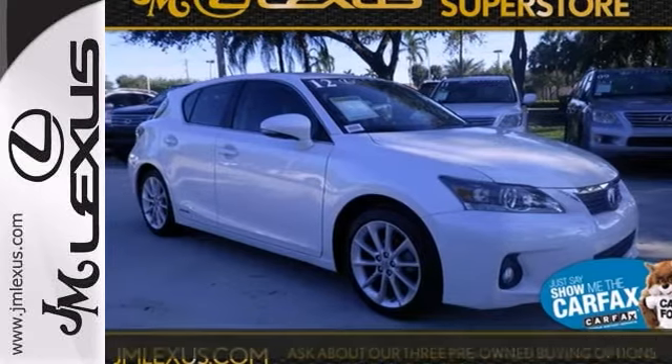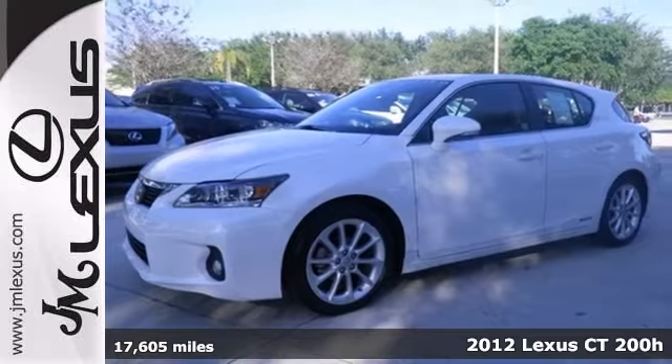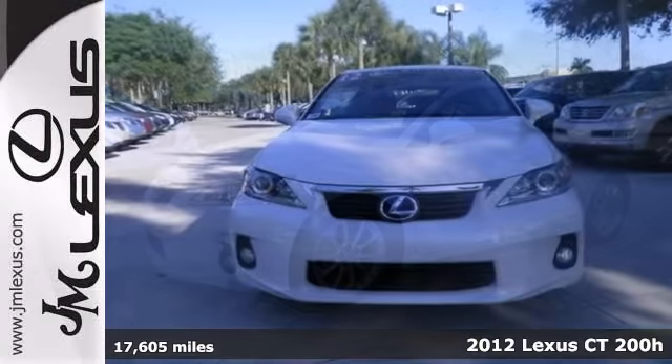You can't go wrong with this 2012 Lexus CT200H if you bring it home. At 40 miles per gallon, this vehicle is a real gas saver.